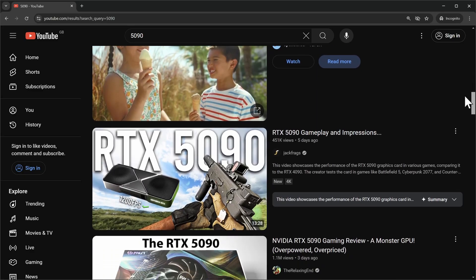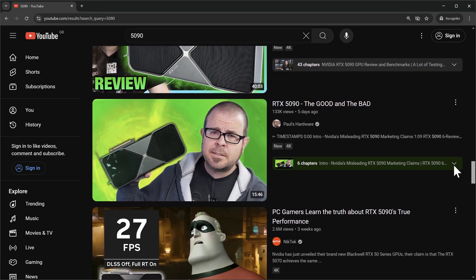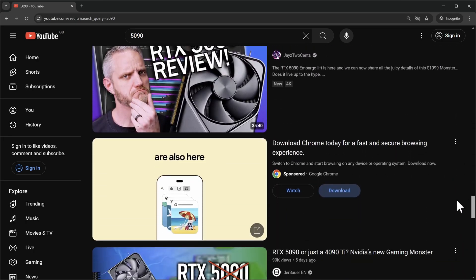If you're interested in this sort of thing, you've probably binged all the 5090 content you can get your hands on. However, with the 5080 reviews restricted until launch day, is Nvidia hiding something, or are we missing the bigger picture? Let's unravel this together.